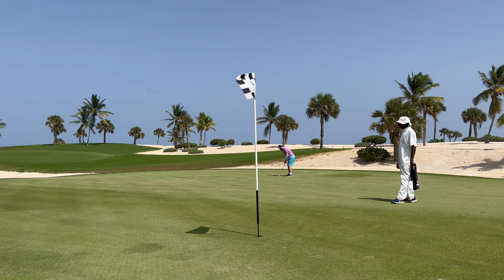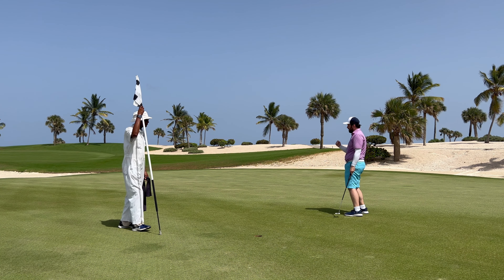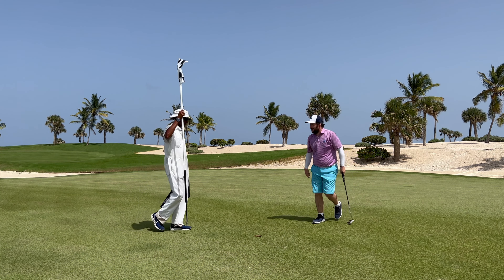Greens were running pretty slow since they were aerated. You would think by ten holes I would have gotten used to it. That last few feet sloped towards the hole but I could not catch the ridge. Hey but we make the par putt — that's two pars in a row.